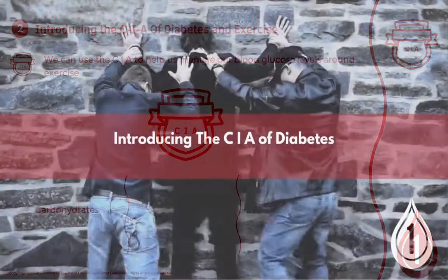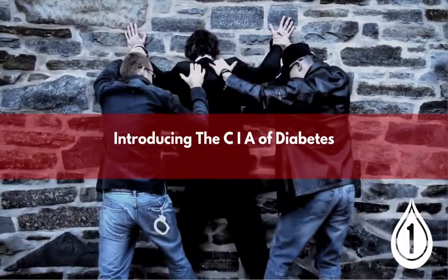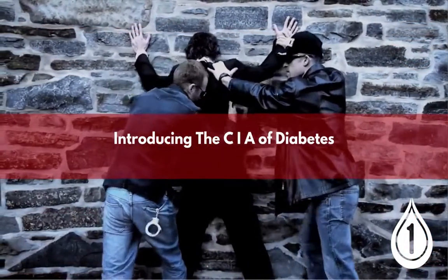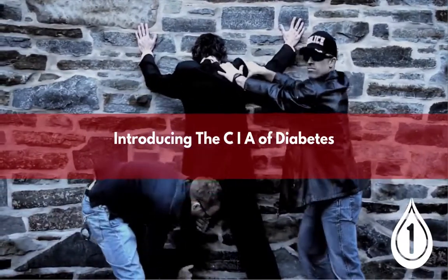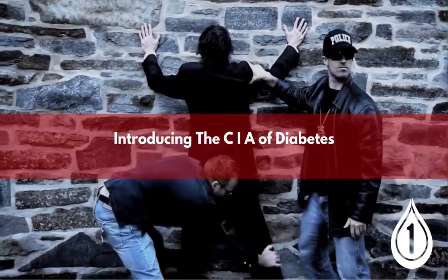We can use the CIA to help us to manage our blood glucose levels around exercise. The CIA are not the diabetes police — we're talking about carbohydrates, insulin, and activity.